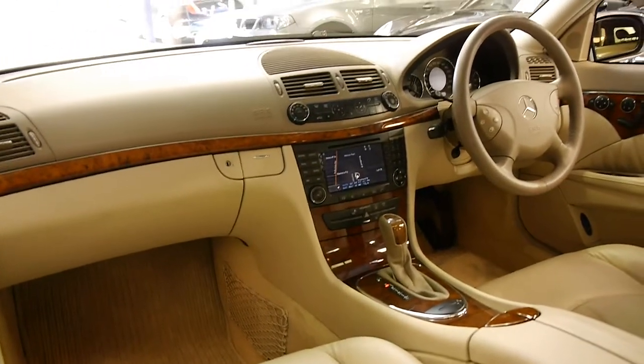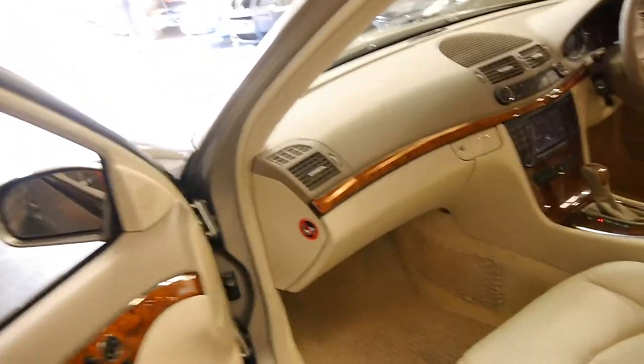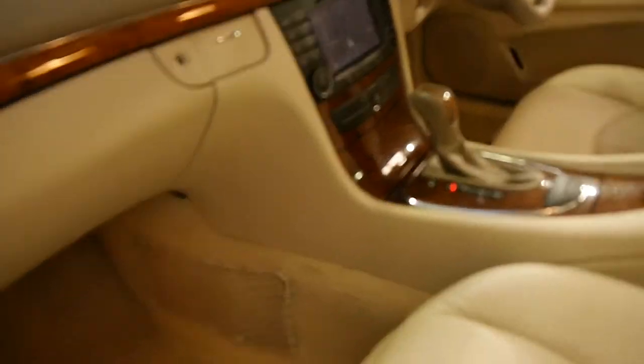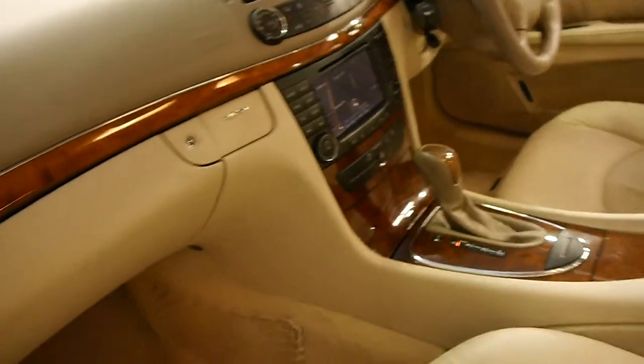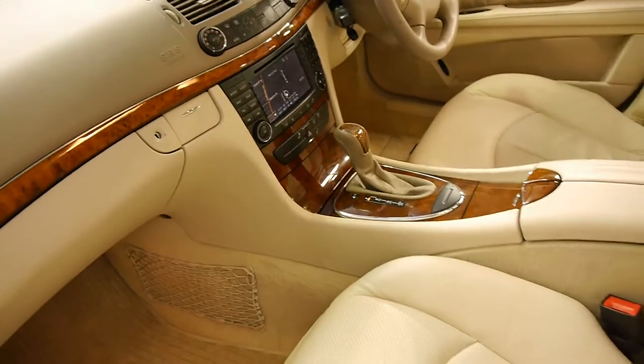If you're looking at other Elegance models, especially with the cream interior, you'll notice they do have quite a few marks. If they've been parked outside, you can get a few cracks and things in the timber and it can even go a little bit milky. But as I said earlier, this has been garaged.